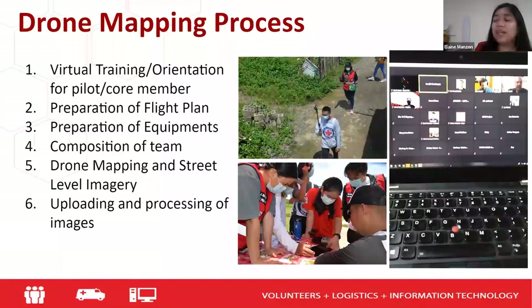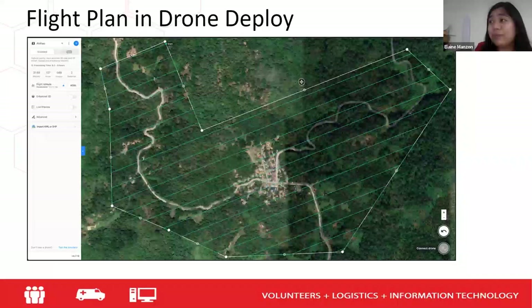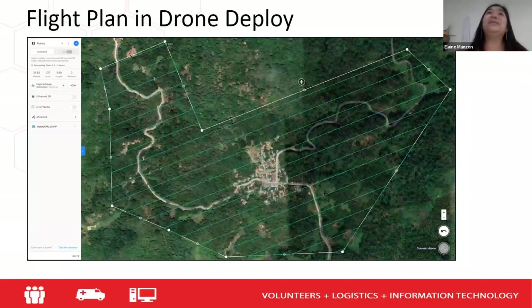The orientation was conducted virtually — it was two or three days. The flight plan was made in DroneDeploy, but it was actually Dan who created the flight plan. We basically just materialized it — flew the drones to get the data and images.